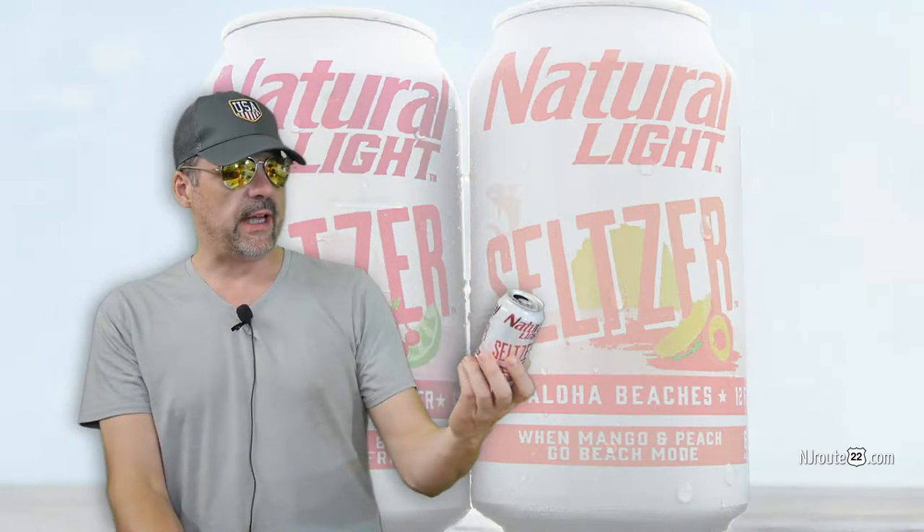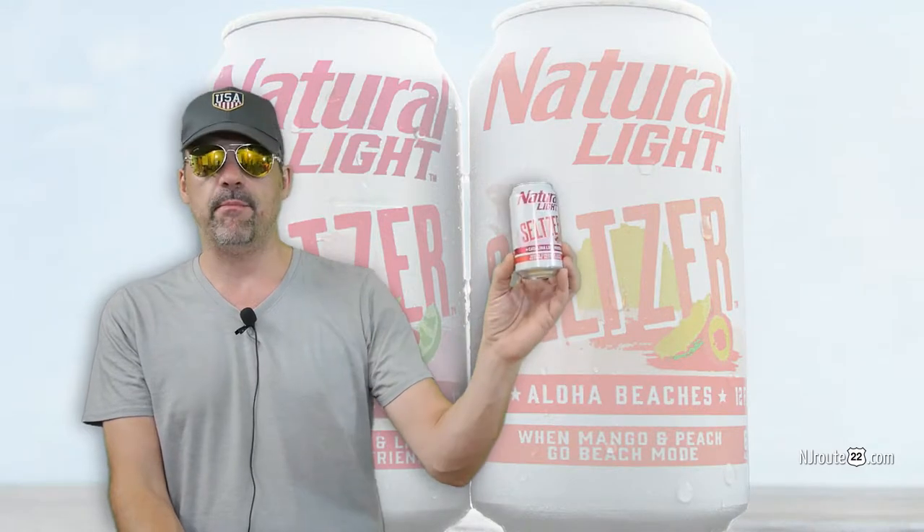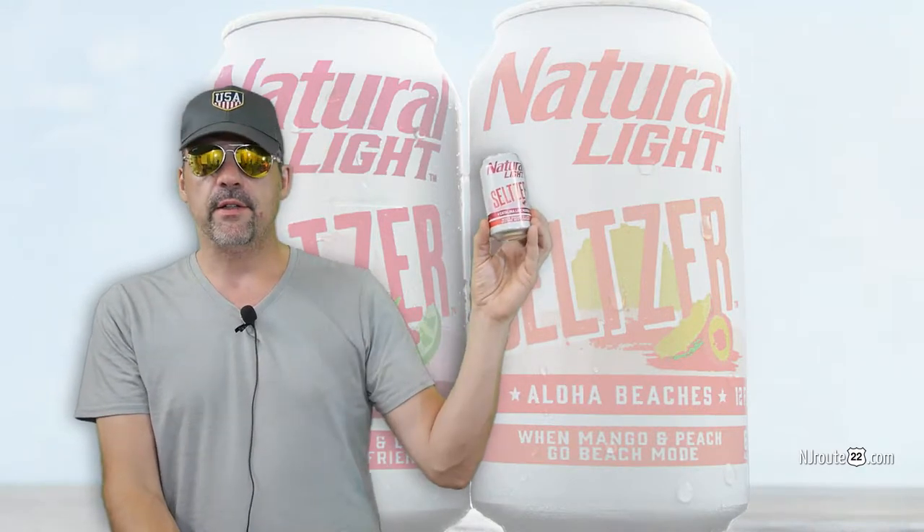There's a new seltzer in town from Natural Light. It's called the Catalina Lime Mixer, when cherry and lime become best friends. It's from Budweiser, so is it any good?